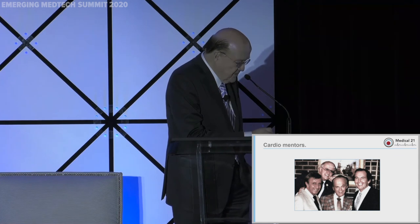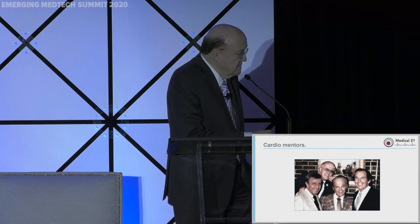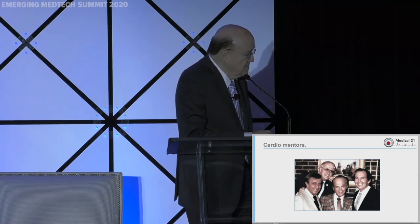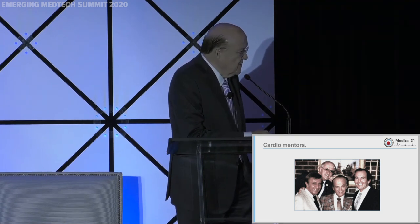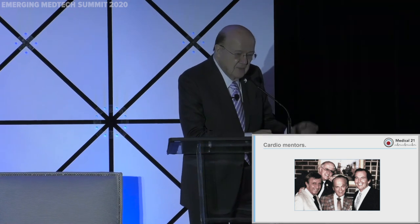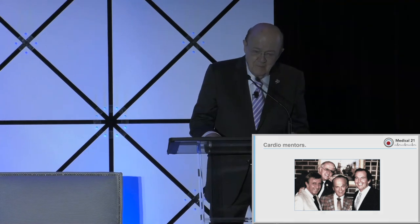I'm proud to say I've had the opportunity to work with the big guys: Professor Lillehei, who did the first open-heart surgery; Professor Christiaan Barnard, who did the first heart transplant; and Dr. Zutti, who was one of the first to cool down the heart. They were all in my home enjoying a cup of coffee and a few other drinks. Thank you very much.